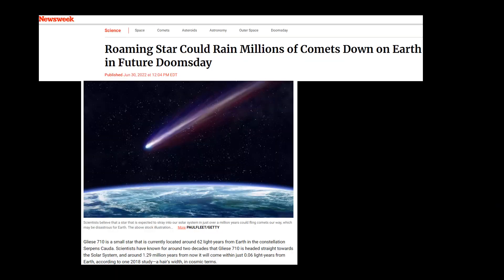While articles such as one in Newsweek might make interesting reading, we can't say whether a catastrophic impact is likely to happen in 1.3 million years' time. My guess is there will be some impact on Earth and there will be more comets, but whether we'll have an extinction event like the one which wiped out the dinosaurs, we simply can't say.